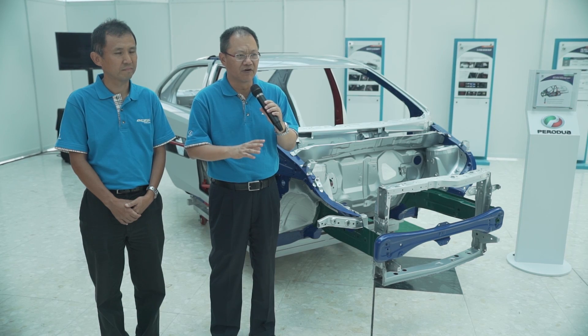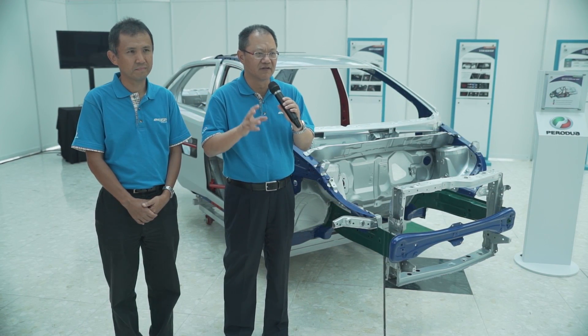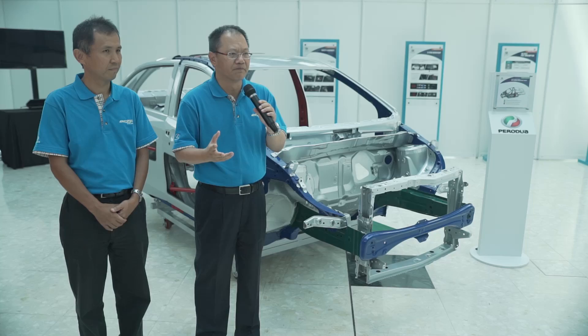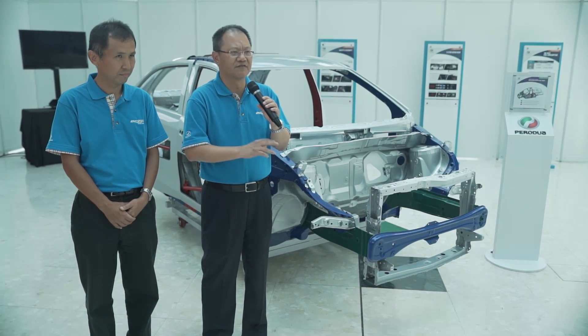In Beza we use more high tensile steel, which is low weight but high rigidity. So mainly there is depth reduction in terms of weight on the body. The crash structure for Azea and Beza is almost the same, but of course many of the reinforcements have changed to high tensile steel. So this one is more rigid than the other one.